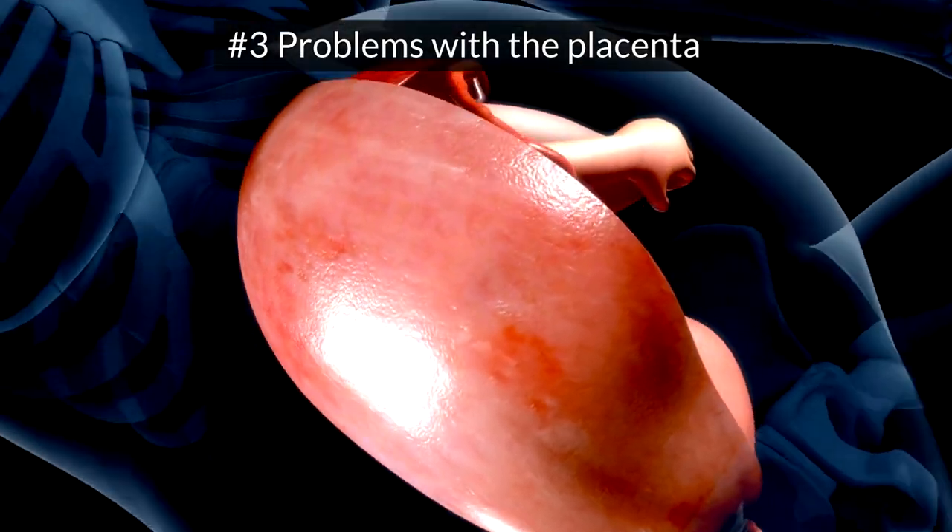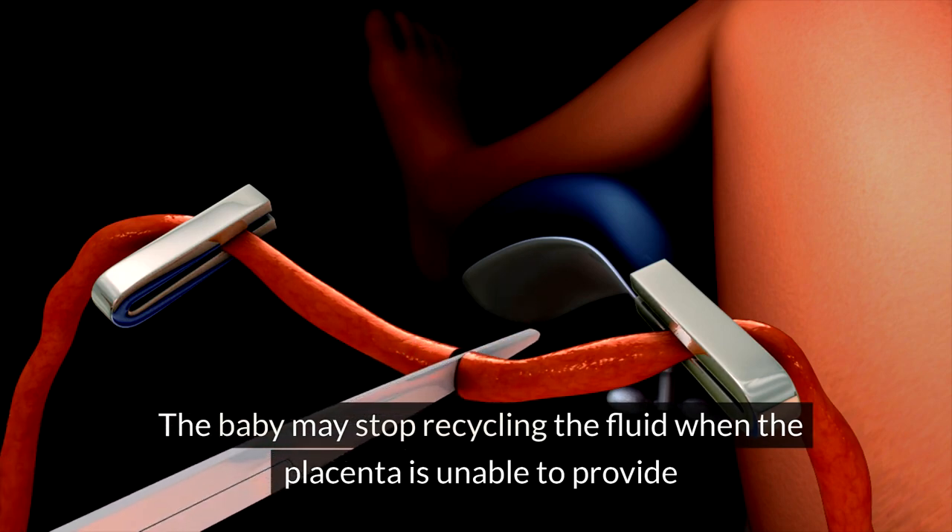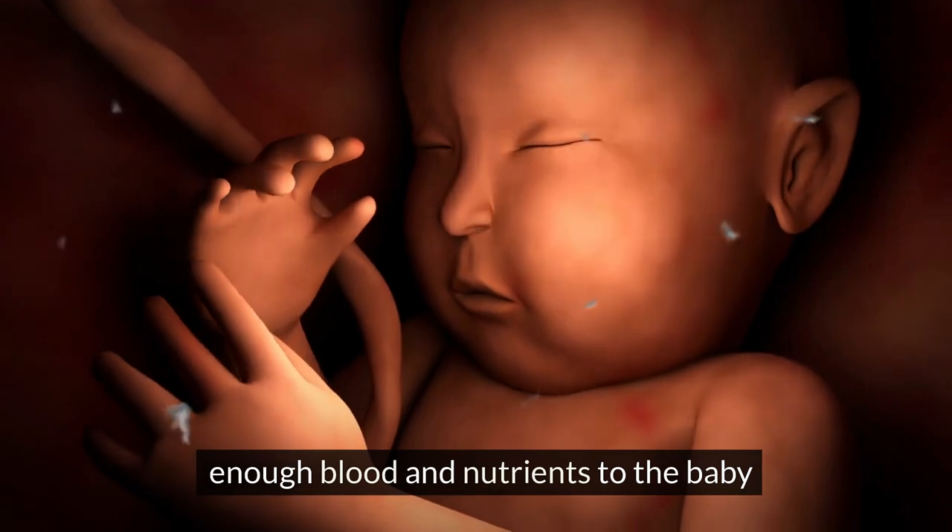Problems with the placenta: the baby may stop recycling the fluid when the placenta is unable to provide enough blood and nutrients to the baby.